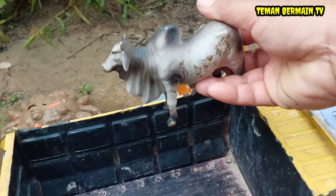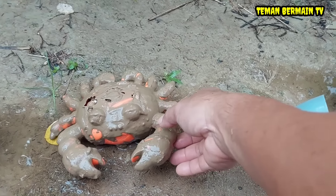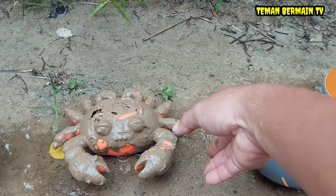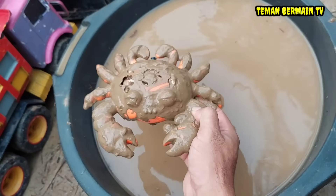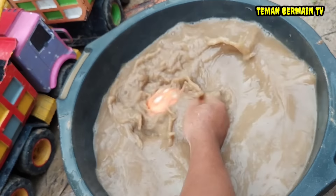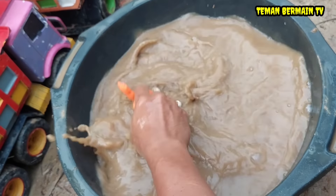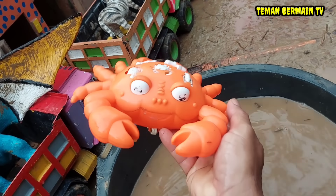Wih, keren sekali! Wow, ada lagi hewan yang kotor. Ayo kita cuci bersih dulu ya teman-teman supaya kita tahu ini hewan apa. Wow, ternyata ini kepiting.